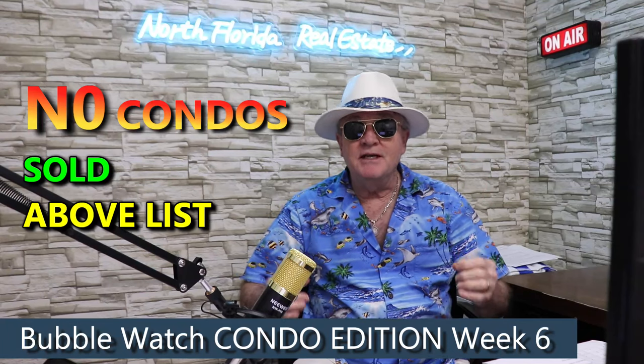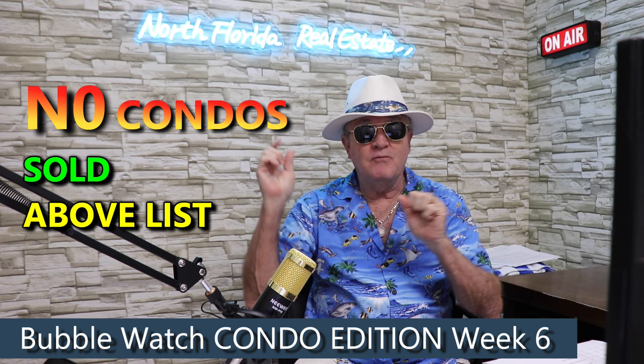It's happened again. We're in the Jacksonville metro area looking at this condo data, and there are no sales above list price — none. When it happened before I said let's see what happens, and now it's happened again. It's something we really have to watch because with regular homes we always have some that sold above list, but when I separate condos only, we see none above list this week.